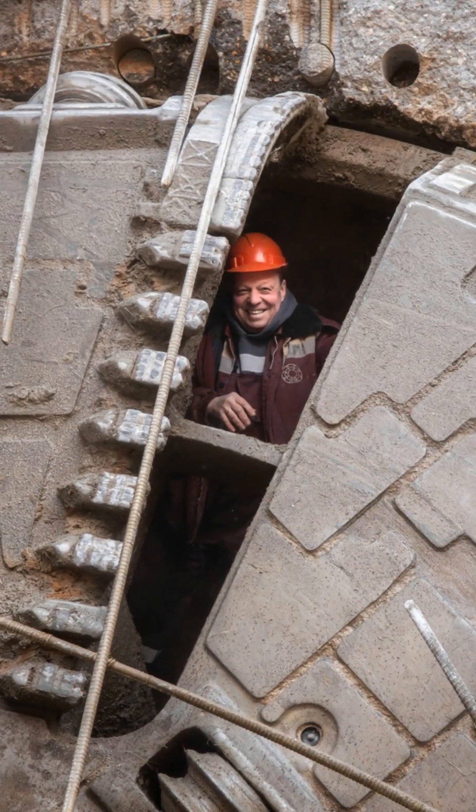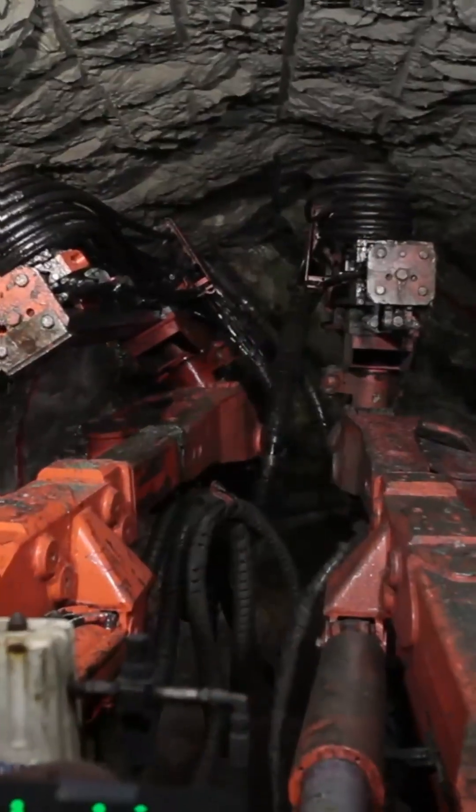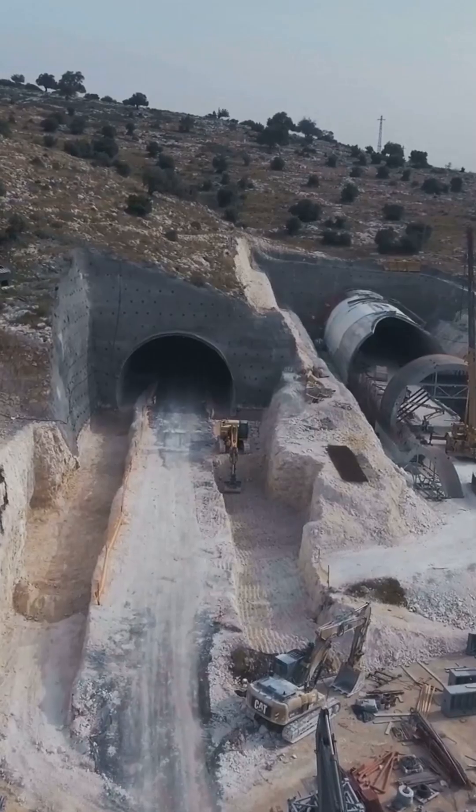For huge projects, engineers use a tunnel boring machine, or TBM. This incredible machine isn't just digging — it's a moving factory. As it chews through rock, it immediately installs the concrete segments of the tunnel lining right behind it, building the tunnel as it goes.